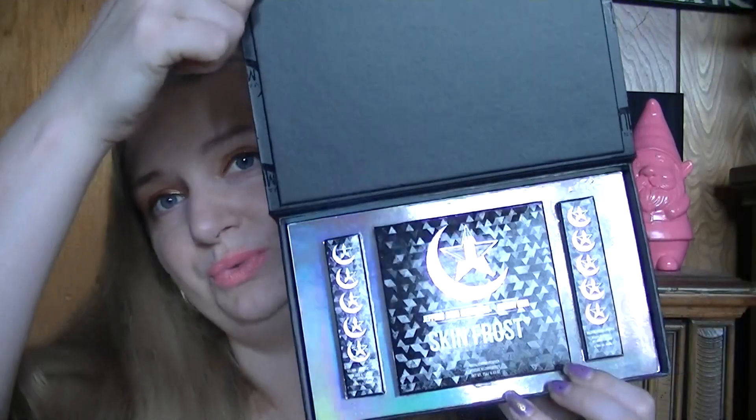They're supposed to be restocking this bundle kit within the next couple of weeks, but I am in love. I'm a huge fan of Jeffree Star's cosmetics to begin with, but this set is divine. The bundle was $50 — separately it would have been like $65 for everything.